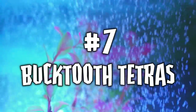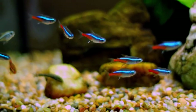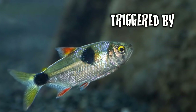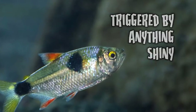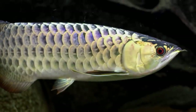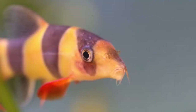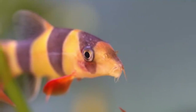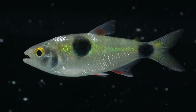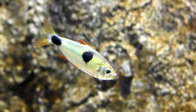Number seven: bucktooth tetras. When you think of tetras, you don't normally think of vicious thugs, right? Well, meet the bucktooth tetra. Here is a fish that is triggered by anything shiny, especially shiny tank mates, which the bucktooth tetra takes great delight in stripping the scales off of. They aren't intimidated by larger fish either, and will even attempt to shred the scales from big predators. Fish without scales, such as loaches, may be left alone by the bucktooth, but it's much better for the bucktooth itself to be left alone in a single-species tank in a group of 20 or more in order to dissuade its bad behavior.